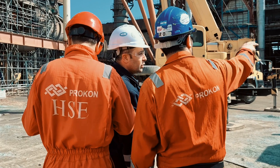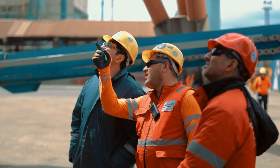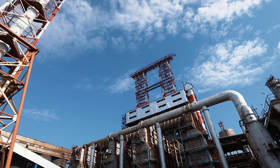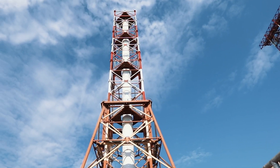WESA together with Procon have shown outstanding scaffolding and construction performance in the oil and gas industry. Completing this project in the given time was a tremendous success for the WESA team. This success increases our passion and self-confidence for upcoming large-scale projects.